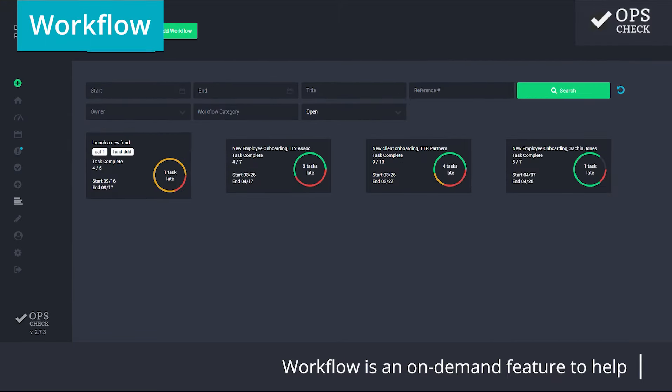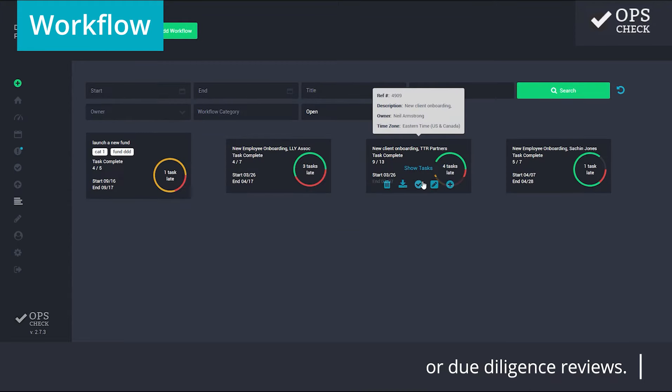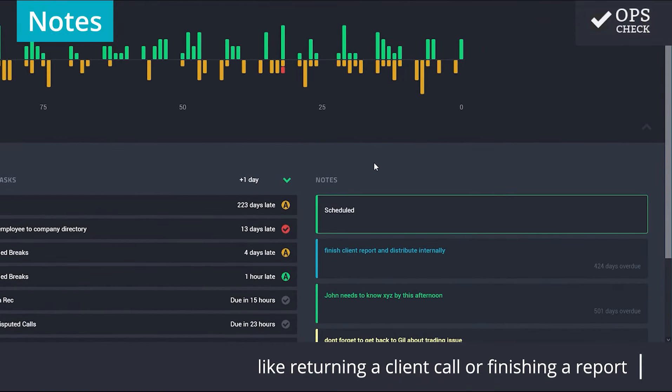Workflow is an on-demand feature to help manage unscheduled, multi-step events that may include various people and departments, like onboarding new clients or employees or due diligence reviews. Notes help track simple tasks and to-dos, like returning a client call or finishing a report.